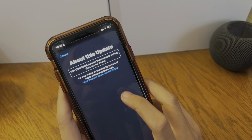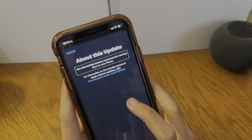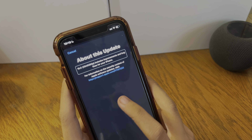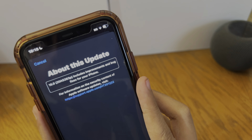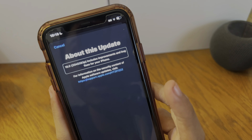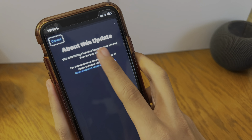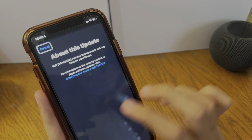At 55-60% it says for the content of security updates for the iPhone, visit the website - which will bring me to the security contents of iOS 15.5 because this is beta software. You can hit cancel and it brings you back to the main settings menu.